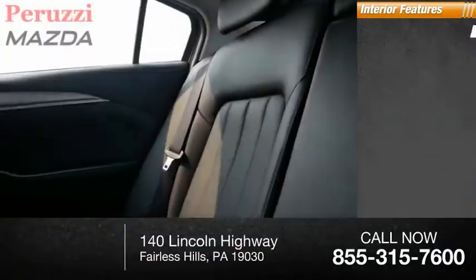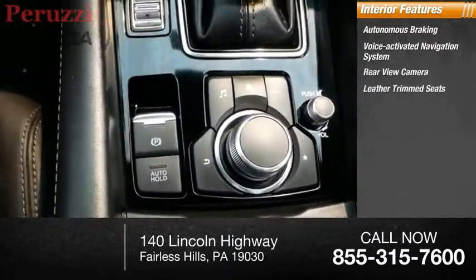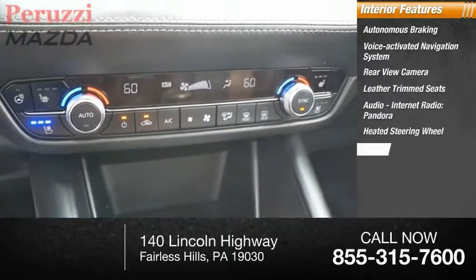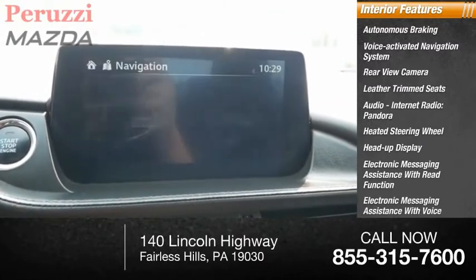Inside you'll find autonomous braking, voice-activated navigation system, rear view camera, leather trim seats, audio, internet radio, Pandora, heated steering wheel, heads-up display, electronic messaging assistance with read function, and electronic messaging assistance with voice recognition.